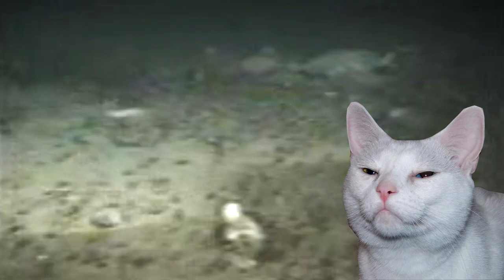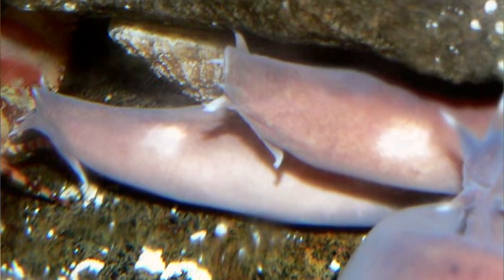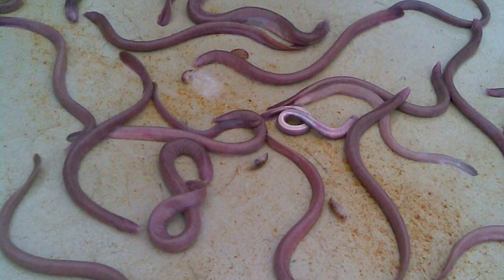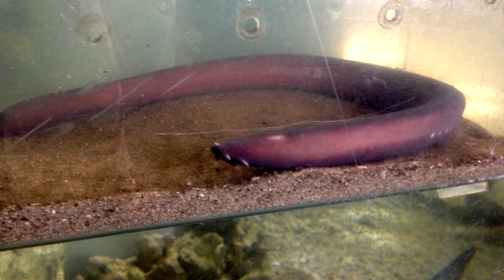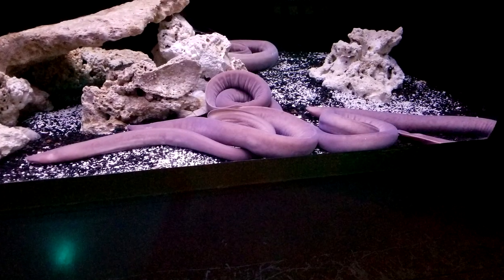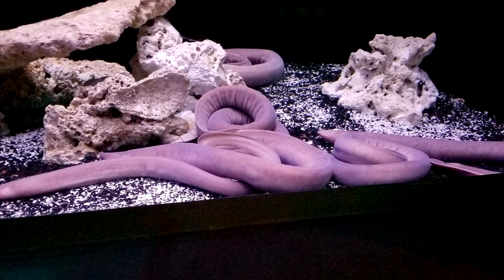We really aren't sure how hagfish mate. Some think they release eggs and sperm into the water column, like many fish species. Others think they could have internal fertilization. Some say they're distinctly split sexually, and others claim that they can change sex year by year. What we do know is that their eggs are rather large compared to other fish eggs, so females don't produce many at one time, and they hatch fully developed, looking just like miniature versions of their parents.